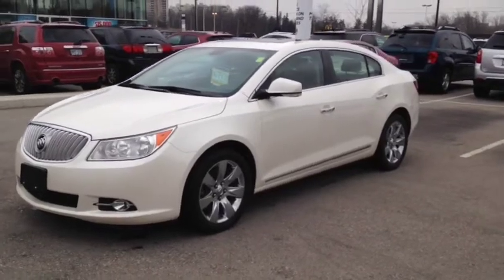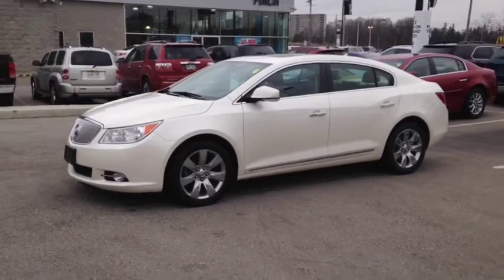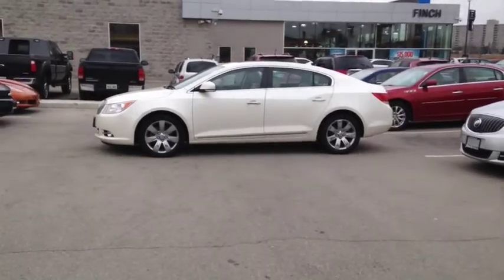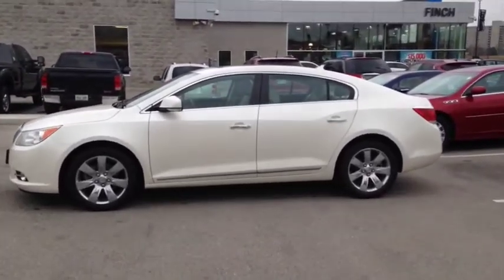Here at Finch Chevrolet we strive to give you the best in previously owned vehicles. Although this vehicle is no longer within the manufacturer's warranty period, it still comes e-tested, safetied and certified with a complimentary CarProof report. Stop in today and see Finch first — you won't be disappointed.